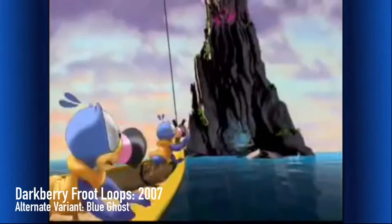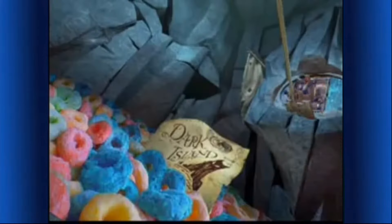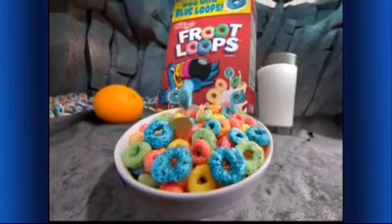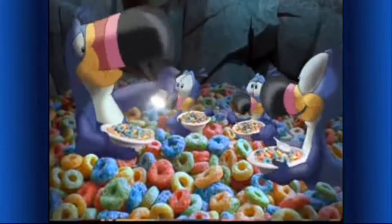The map's inside that scary dark island! Wait for me, boys! The map — and blue treasure! Yummy blue loops! Here for a limited time — Froot Loops cereal now with Blue Loops! Part of this nutritious breakfast. You used to be afraid of the dark!